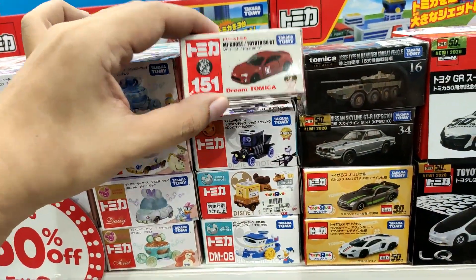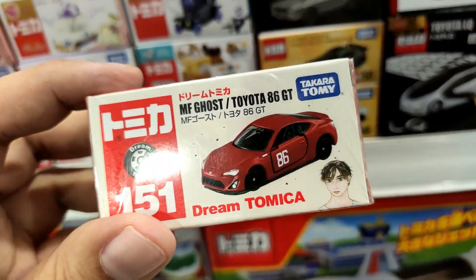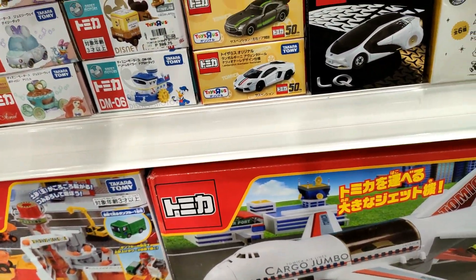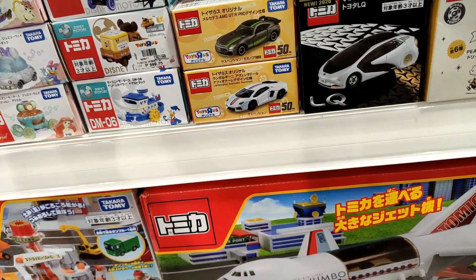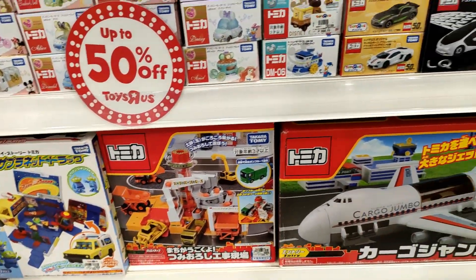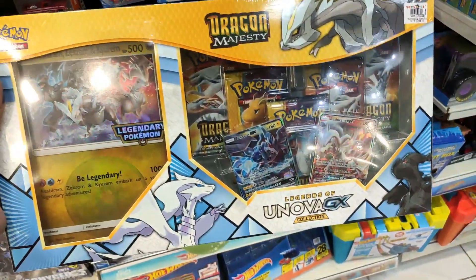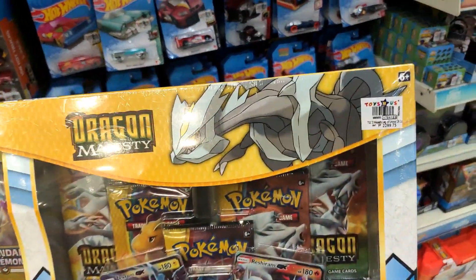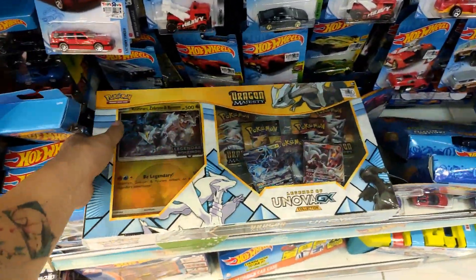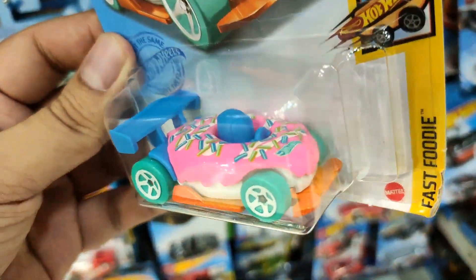From Tomica, they have the MF Ghost Toyota 86 GT — I think this is a re-release with some slight differences in details. The first release is actually pretty expensive right now. Also, on the other side before we proceed, I actually bought a Pikachu Pokémon box — I collect Pokémon just for my son.